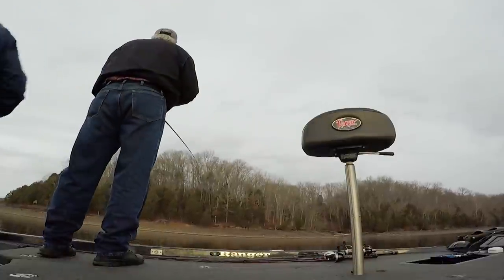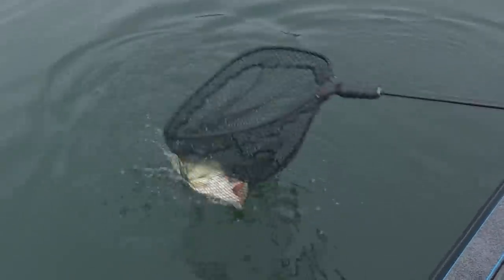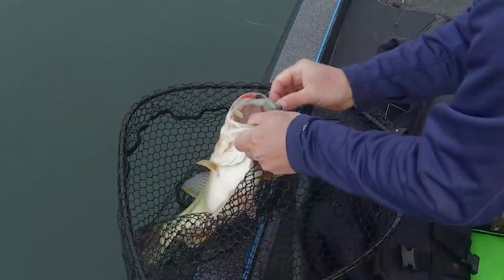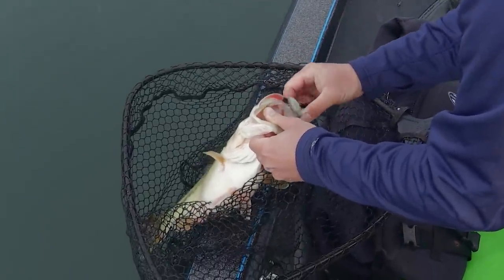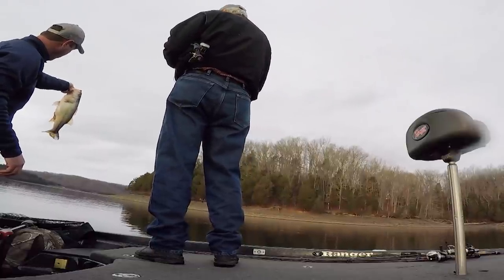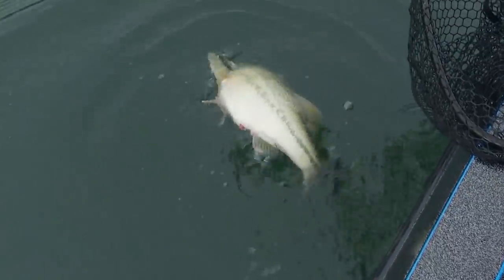I believe I found one of them old largemouth. Typically for me it's about one largemouth for every 20 smallmouth. Well, you wouldn't leave me no smallmouth, so I just had to catch a largemouth. That's a pretty healthy fish though. Let it go — I'm going to get this tin founder out here.